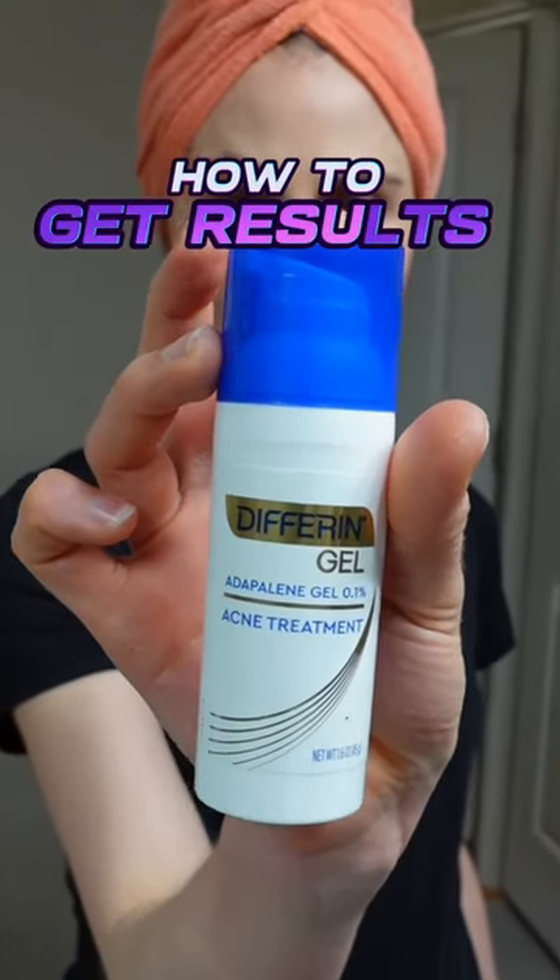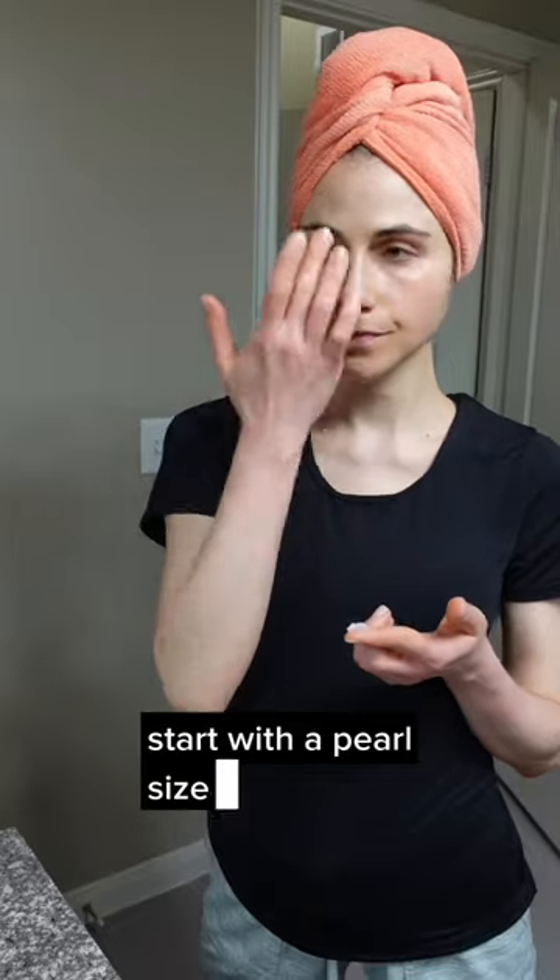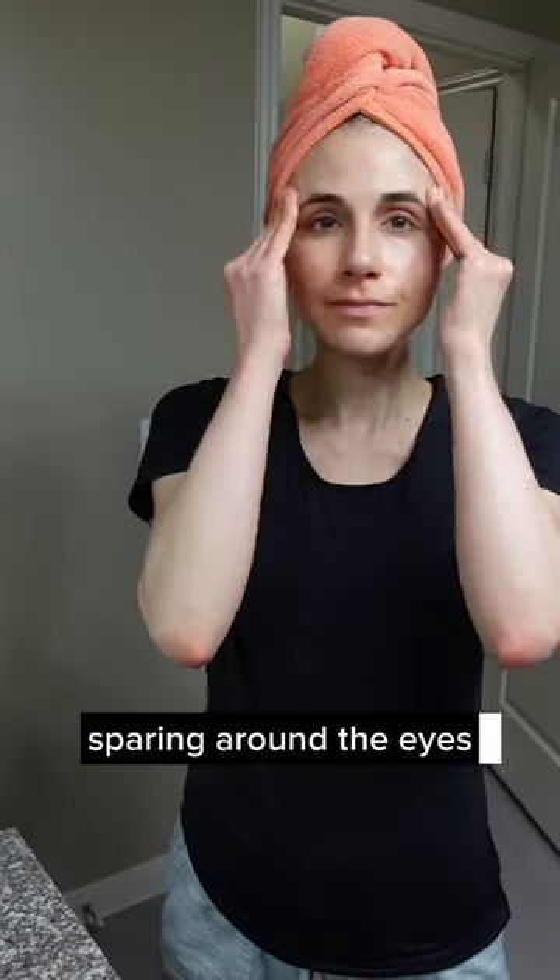Pro tip for getting results from Differin Gel for your acne: patience and consistency are key. Start with a pearl-sized amount and apply it in a thin film to a clean face. Apply it to the entire face, sparing around the eyes and around the mouth.